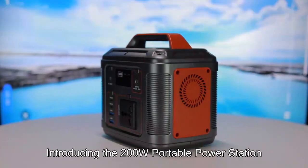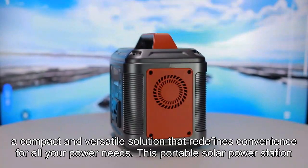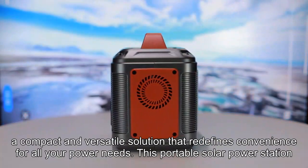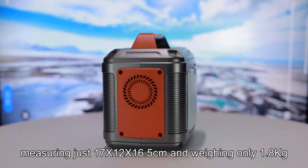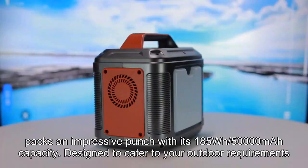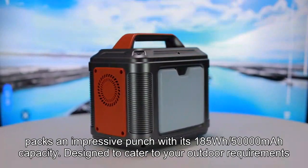Introducing the 200W Portable Power Station, a compact and versatile solution that redefines convenience for all your power needs. This portable solar power station, measuring just 17x12x16.5cm and weighing only 1.8kg, packs an impressive punch with its 185WH/50000mAh capacity.